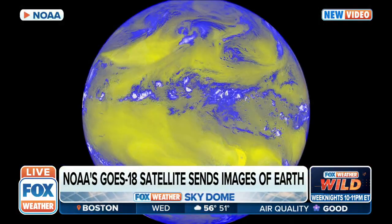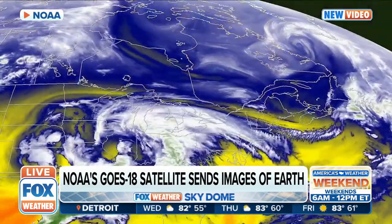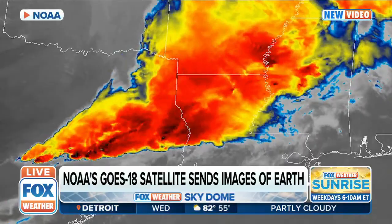Look how cool that is. Its advanced baseline imager is already sending back these stunning views. You can see the satellite imagery — look how clear it looks — even taking a look at what we can see with some of these storms.